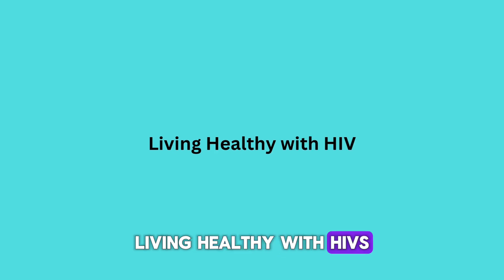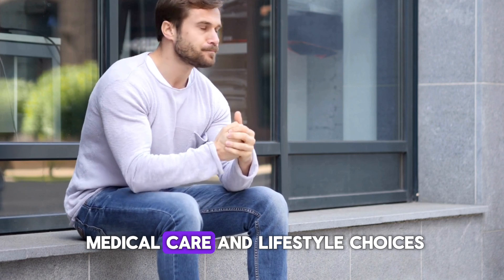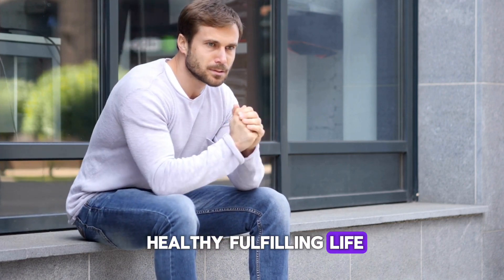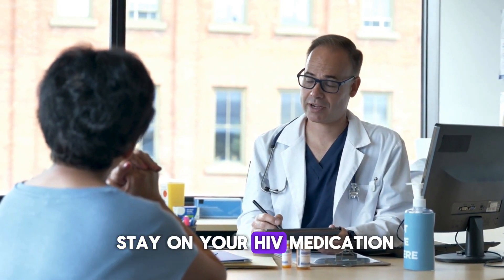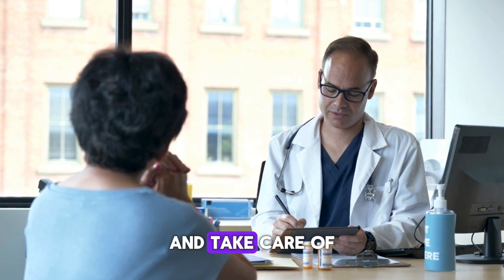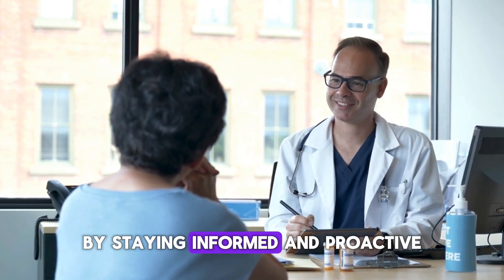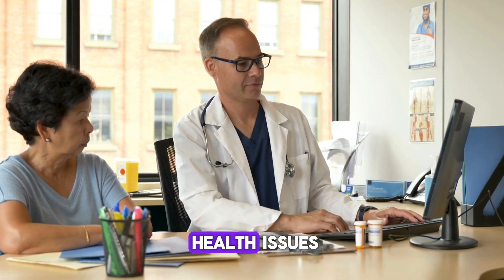Living with HIV comes with its challenges, but with the right medical care and lifestyle choices, you can lead a healthy, fulfilling life. Remember, the most important thing you can do is stay on your HIV medication, see your healthcare provider regularly, and take care of any other health conditions you may have. By staying informed and proactive, you can manage both HIV and the associated health issues.